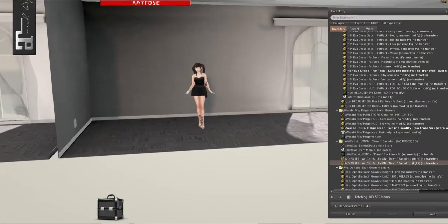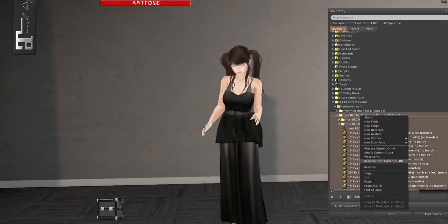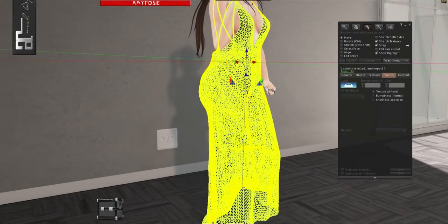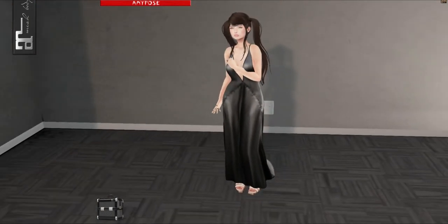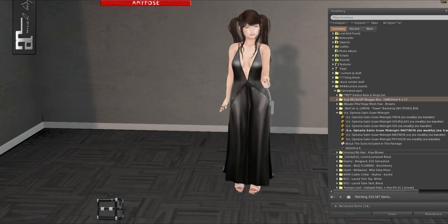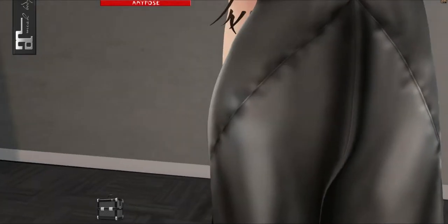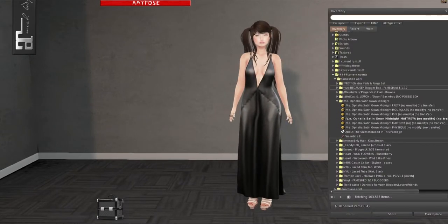We have Valentina E, and this is the Satin Gown in Midnight. It comes in quite a few colors. It comes in Freya, Hourglass, Isis, Maitreya, and Physique. The Maitreya always comes with a no-script one, so if you don't want it to auto-hide, you can wear that one — or if you don't want it to take off your current auto-hide. That's really handy if you're testing a bunch of different colors.